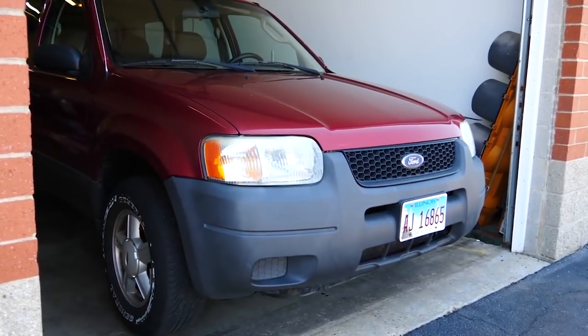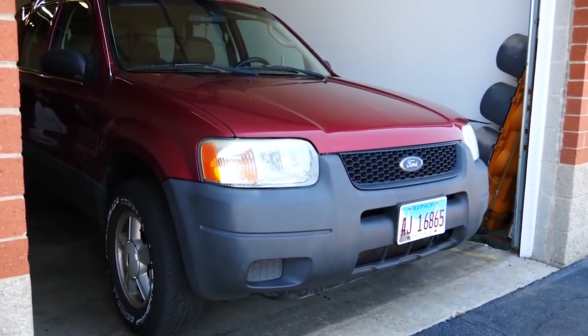Hey guys, welcome back to the channel. Today we're going to be looking at my new car. Audrey finally got a new car and we're going to show you — it's something really, really awesome. It's the newest car we've ever owned, it's the nicest. Before we show you guys, we want to talk about the Escape. We want to talk about how we got to this car and give you guys some background.